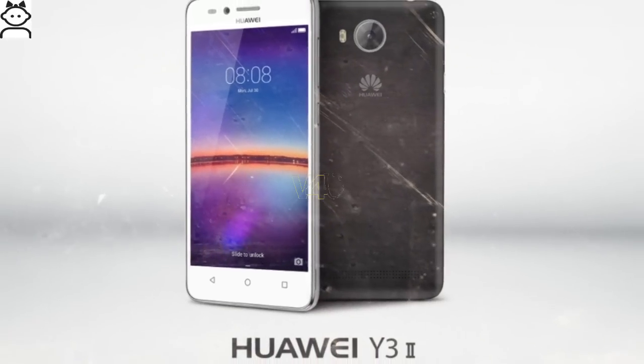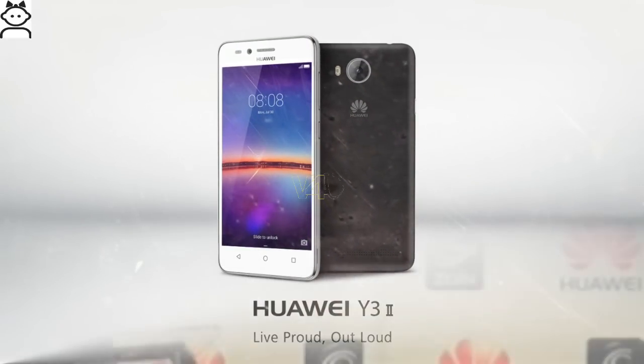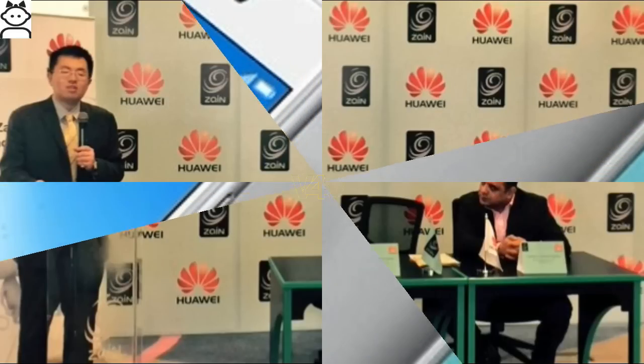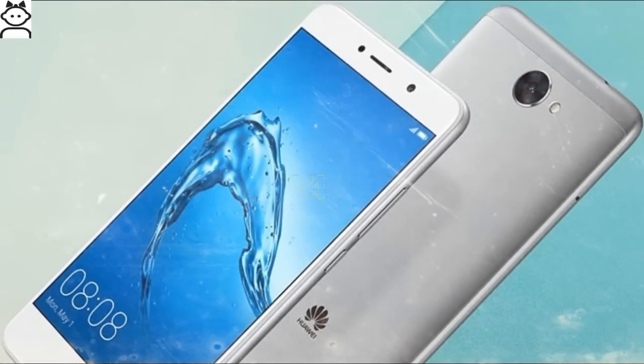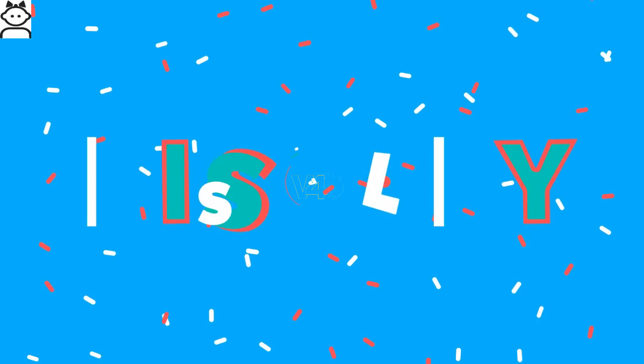After unveiling the Huawei Y3 2017, the Chinese device maker has now unveiled the entry-level Huawei Y7 smartphone. The smartphone is now listed on Huawei's official website.